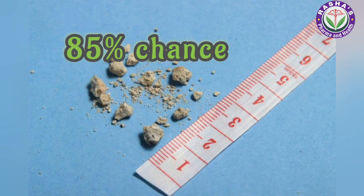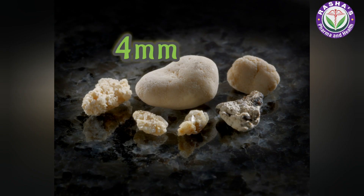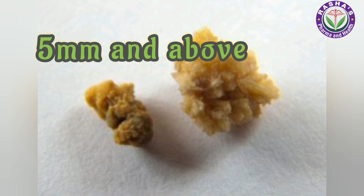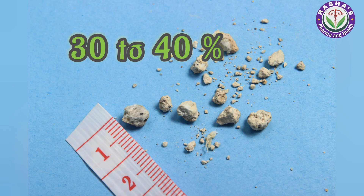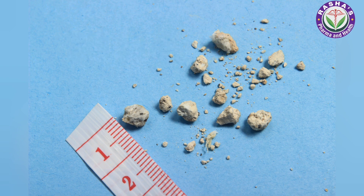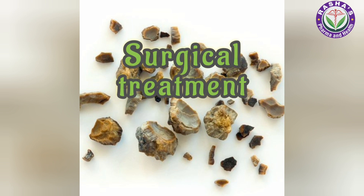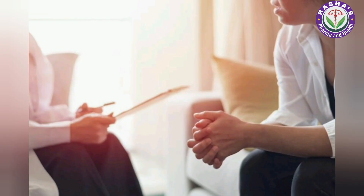Stones that are 4mm have about a 50% chance of passing on their own, and stones of 5mm and above have about a 30 to 40% chance of passing successfully. Stones larger than 10mm require surgical treatment to remove them from the kidney.